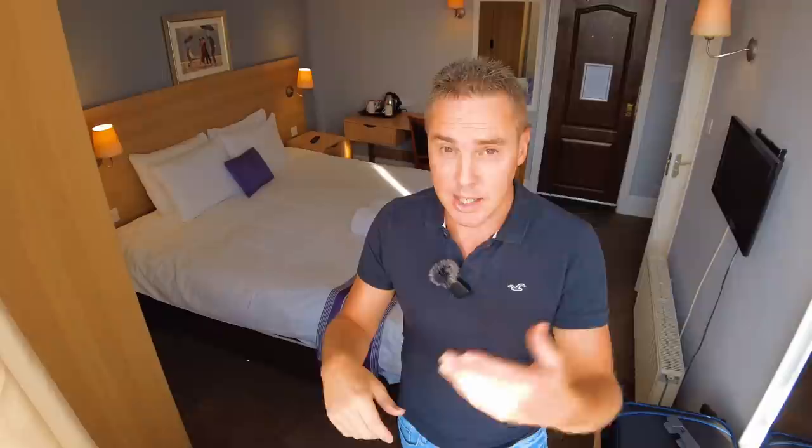Even if you don't see a dead bed bug, the other things to look out for are little black stains that look like a little bit of ink has been smudged on the mattress, or maybe a little bit of dust. Blood stains are also a common sign that there's been a bed bug in your bed.